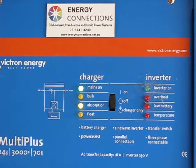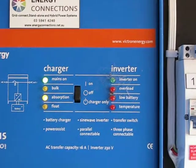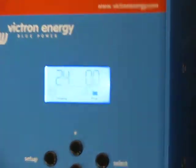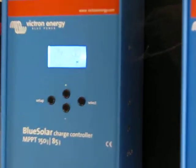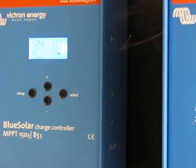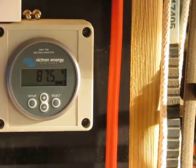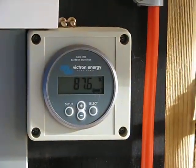We have an inverter that's reading on absorption. We have a solar controller — if I can find it, then we can see it. Solar controller is actually reading float, full float. And over on the right, what we have is a battery charger, a battery monitor. That's running. It says 87.5%.